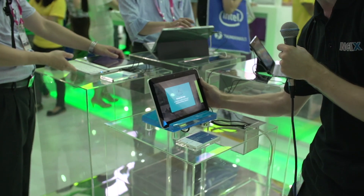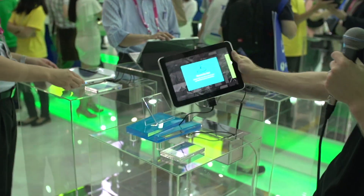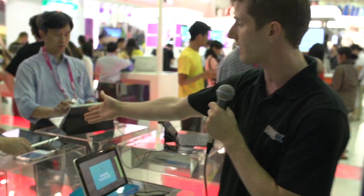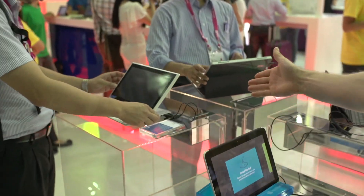We've got everything from what looks like your more standard tablet — this is the Elite Pad 900 from HP — to some more unique designs like you can see what this gentleman's playing with right here.